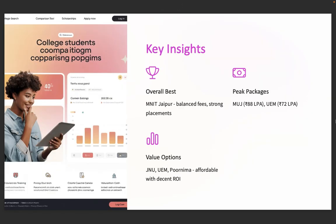Let's simplify the decision-making. Best overall: MNIT — great ROI, placements, and brand value. Highest package: MUJ at 88 lakhs per annum. Value-for-money picks: JNU, Poornima, and UEM. Best for tech roles: LNMIIT, with a consistent average of 12 lakhs per annum. Every college has its strengths — just align it with your career goal and budget.